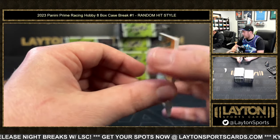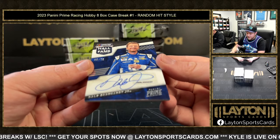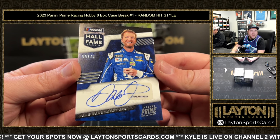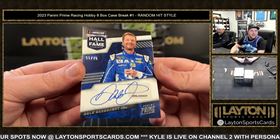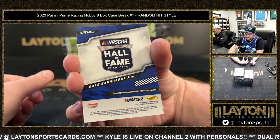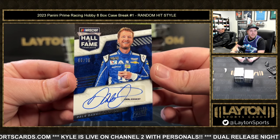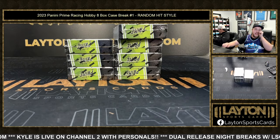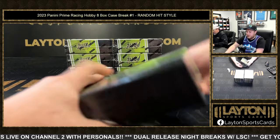How about this on the end — Hall of Fame auto, Dale Earnhardt Jr., 55 of 75! Good luck everybody on that one, that is so cool. 55 of 75, Dale Jr. Autograph guaranteed, it is on-card as well. We'll get that into a mag. That is freaking awesome — great start here everybody!